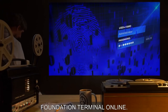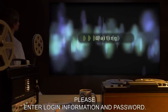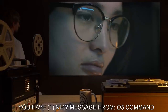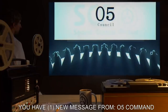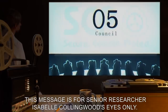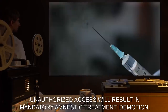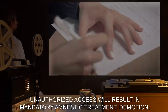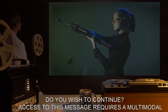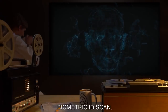Foundation Terminal Online. Please enter login information and password. Hello, Doctor Collingwood. You have one new message from O5 Command. This message is for Senior Researcher Isabel Collingwood's eyes only. Unauthorized access will result in mandatory amnestic treatment, demotion, and possible termination. Do you wish to continue? Access to this message requires a multi-modal biometric ID scan.